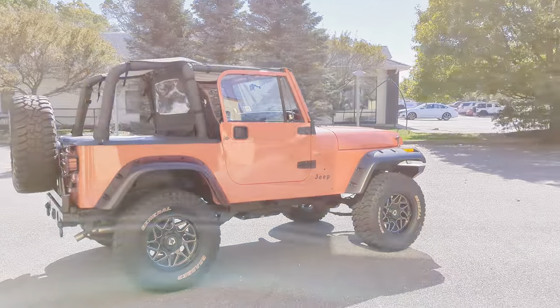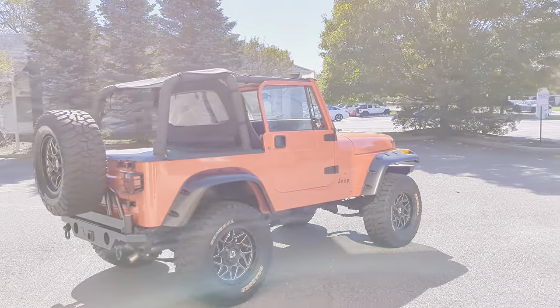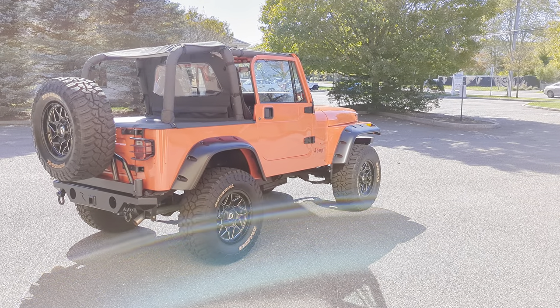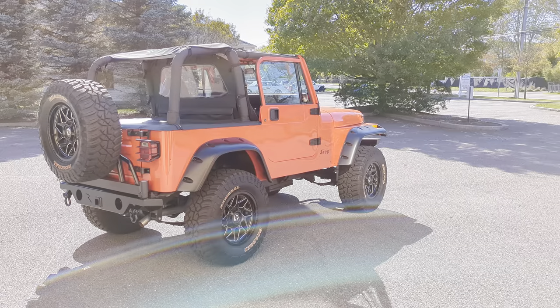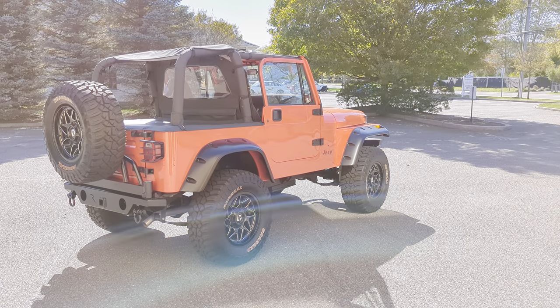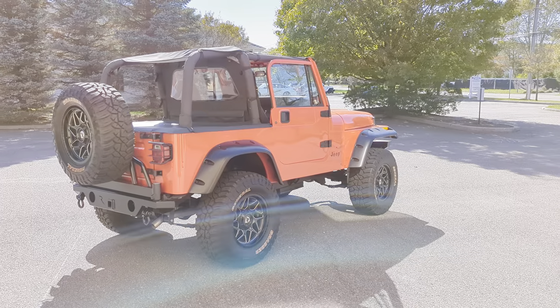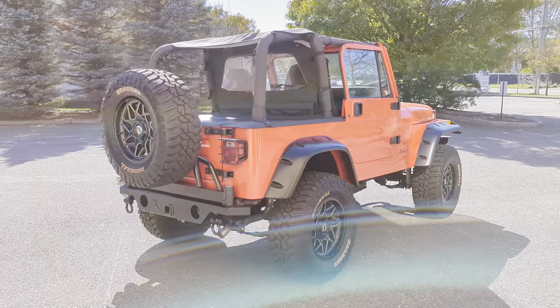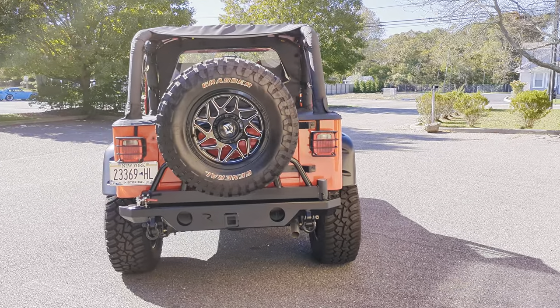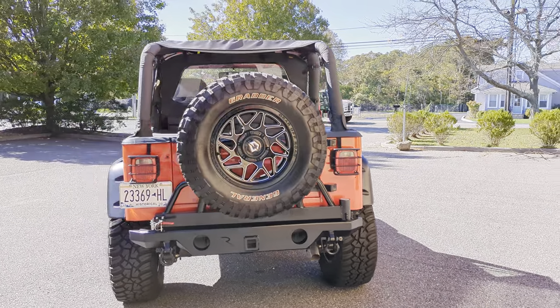This truck is completely done. Everything is new — body off, all new brake lines, shocks, beef springs, exhaust. Just about every bolt is new. Skid plate's new. Also got a matching Rugged Ridge rear bumper with tire swing-out and matching rear rim and tire.